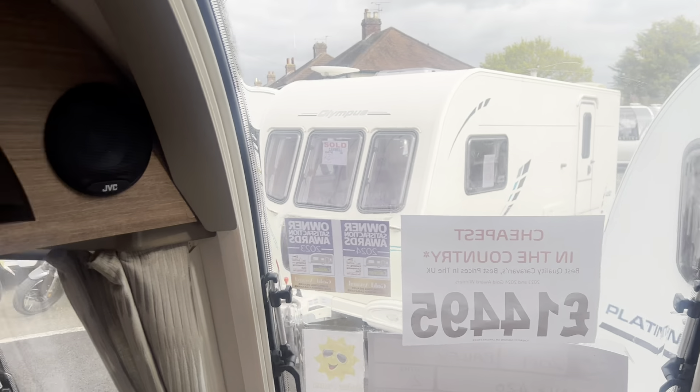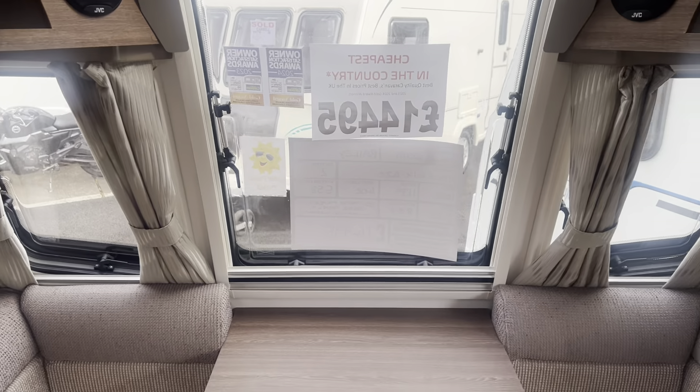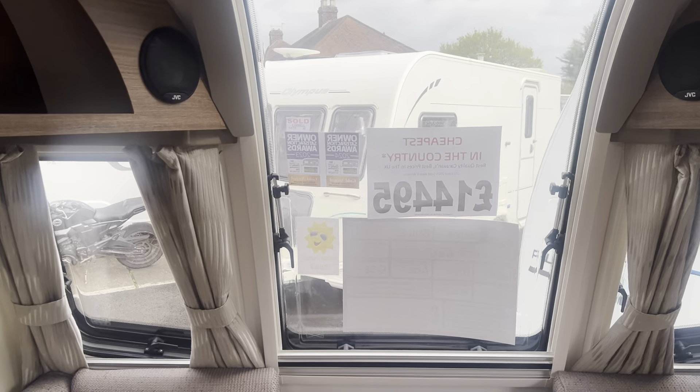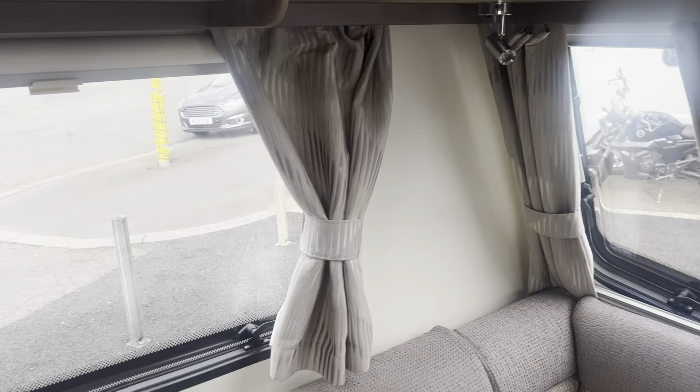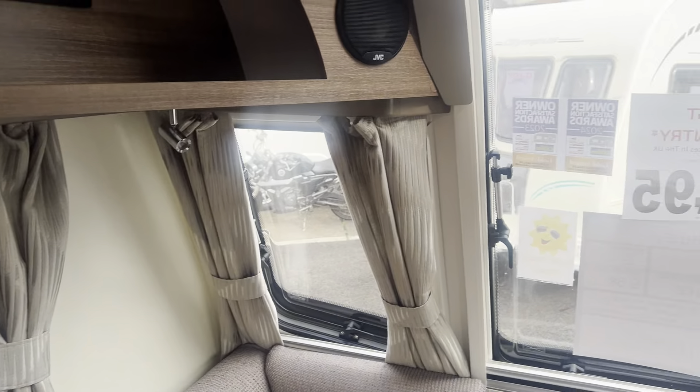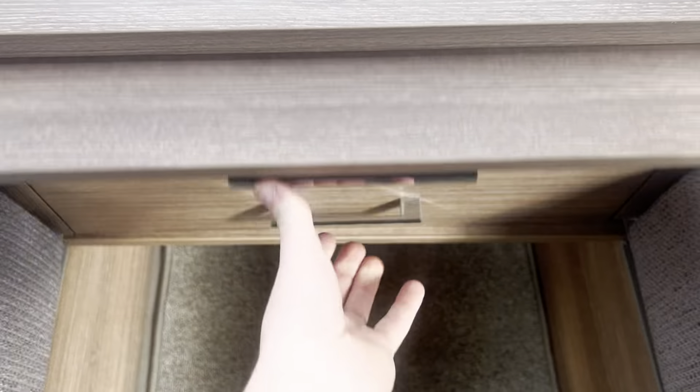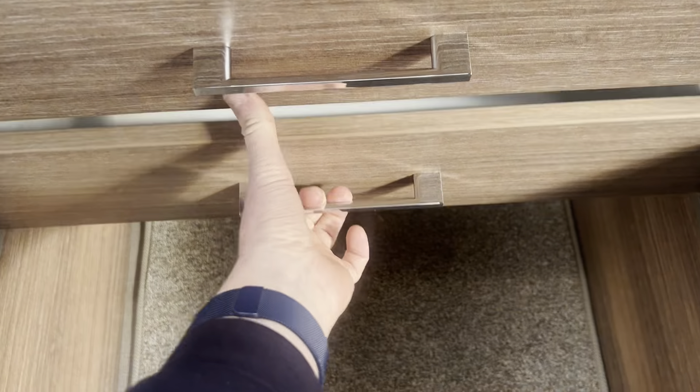There's a front stereo CD and Bluetooth player with JVC front speakers. The traditional front Bailey centre window makes the caravan feel very nice, airy and light on the inside. Fly nets and privacy screens are fitted to all of the windows. On the front chest unit you've got a pull-out coffee table as well as two additional storage drawers.